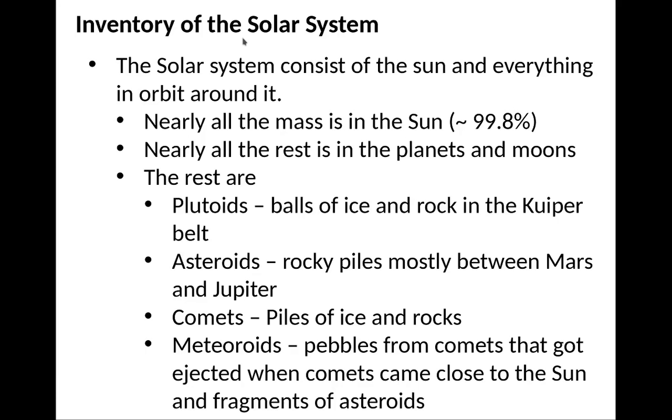The rest of the stuff other than planets and moons includes plutoids — balls of ice and rock in the Kuiper Belt — asteroids, which are rocky piles that mostly sit between Mars and Jupiter, comets which are essentially piles of ice and rocks, and meteoroids, which are pebbles from comets ejected when comets came close to the Sun, or fragments of asteroids.